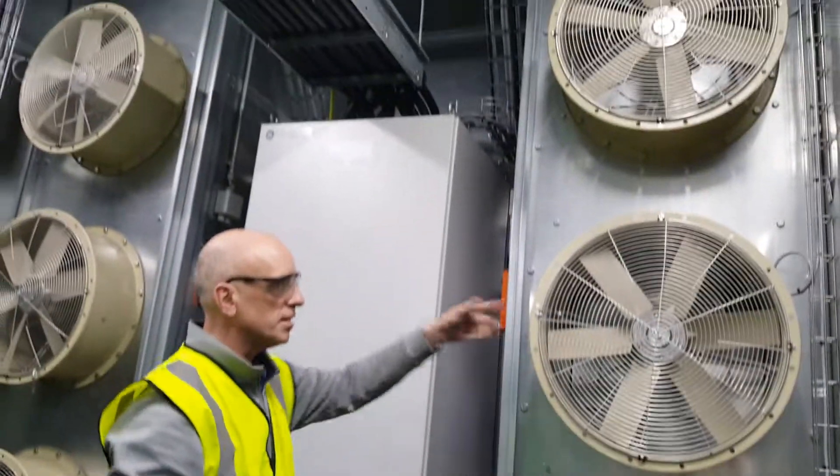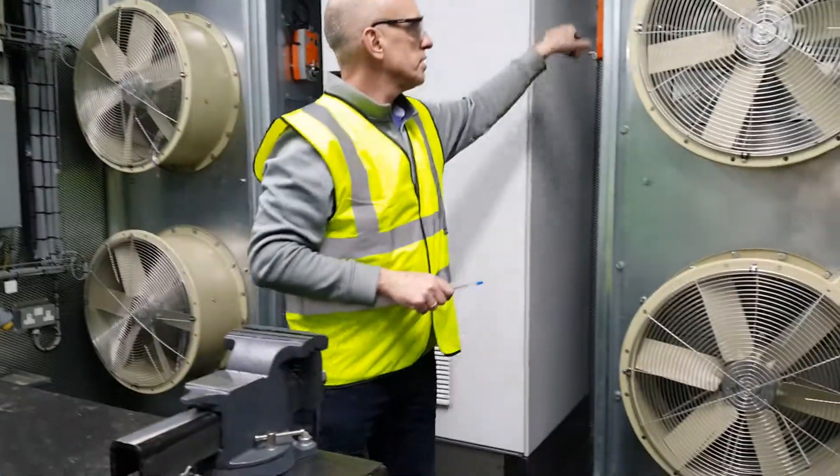Here we have our air intakes. We have three on each side, six in total, with motorized dampers behind.